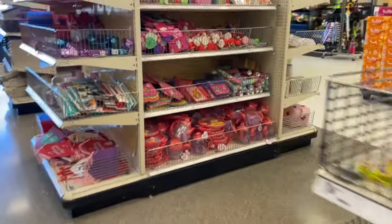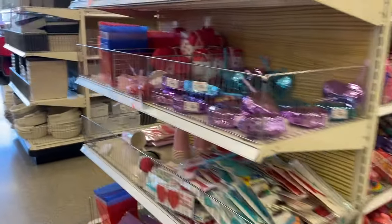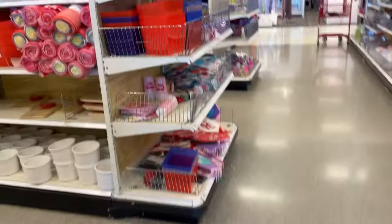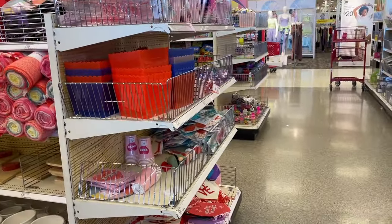Target right now in the dollar section is exploding with all kinds of new finds, especially for Valentine's Day. I'm going to do a shop with me and show you what is new. Hey, it's Christina from the Purple Alphabet. Let's take a look at some of the fun things for kids, a little bit of home decor and all of the Valentine's specials at the Target dollar section.